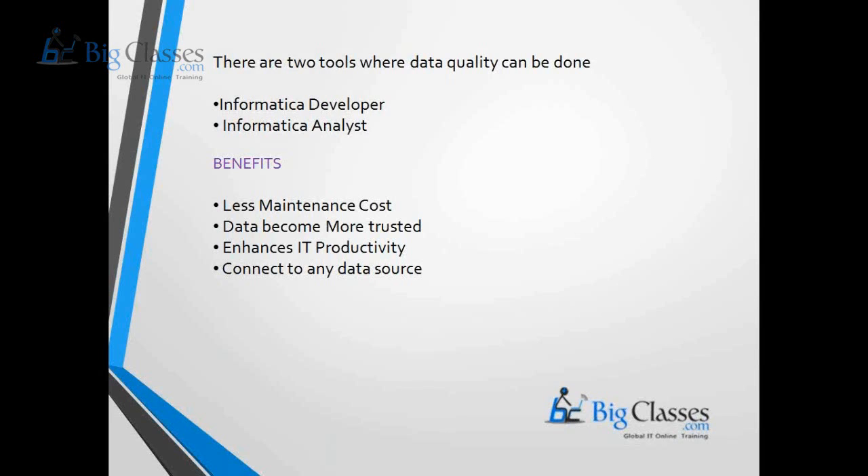The business benefits of Informatica Data Quality include acting as a single platform with lower cost, preventing data quality problems so that data is more trusted, enhancing IT productivity with business-IT collaboration tools, and a common data quality project environment. It can connect to any kind of source system and apply data quality rules for any application. This concludes the overview of the different products released by Informatica Corporation.